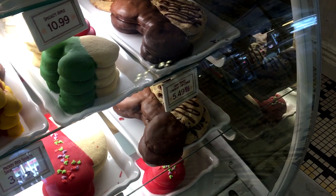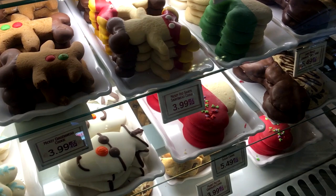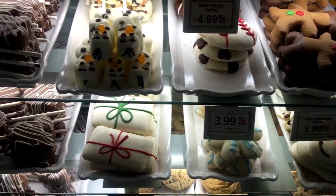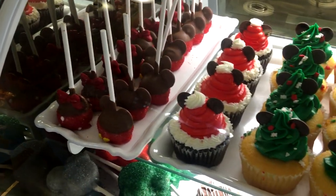Our favorite part of the store is the pastry case, which houses items including cake pops, cupcakes, cookies, decorated crispy treats, caramel apples, and fudge. They also have a great selection of seasonal items as well.